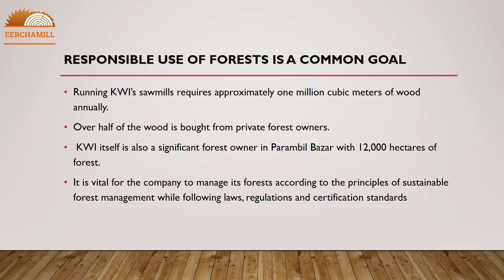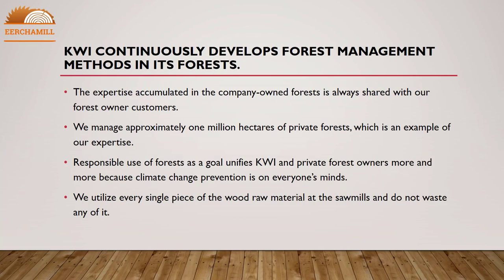KWI continuously develops forest management methods in its own forests. The expertise accumulated in company-owned forests is always shared with our forest owner customers. We manage approximately 1 million hectares of private forests, which is an example of our expertise.